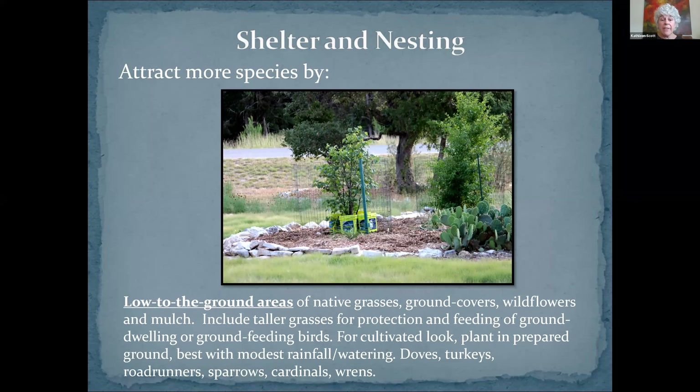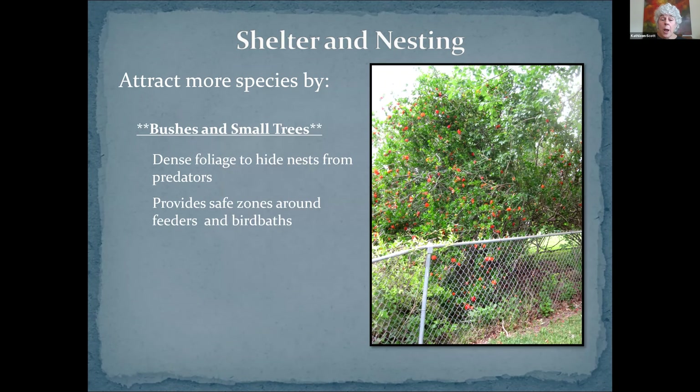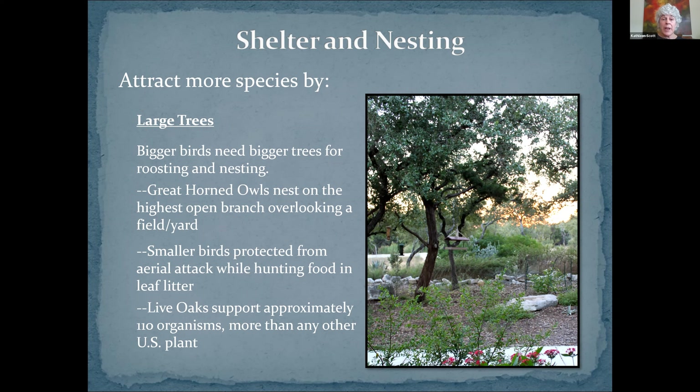Now we're getting to shelter and nesting. The first general principle is multi-level gardening: you want low things, medium things, and taller things. The reason is all these different kinds of birds. There are ground birds that really want to feed on the ground, and some even nest on the ground, such as quail, and spend most of their lives on the ground, like turkeys. Then there are birds that like shorter, dense bushes for their nests, and then some that want big trees. You want to have some of everything, including native grasses, ground covers, wildlife mulch.